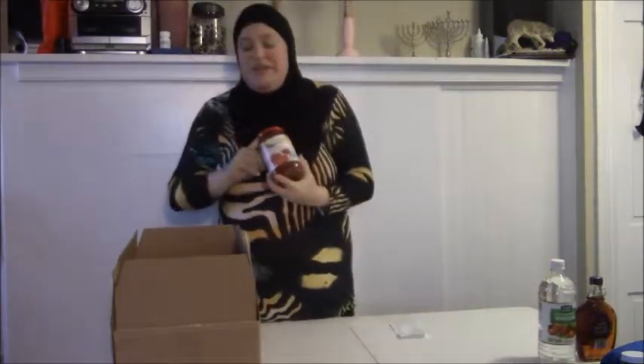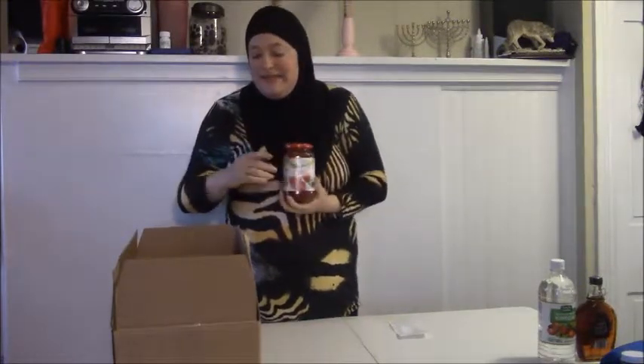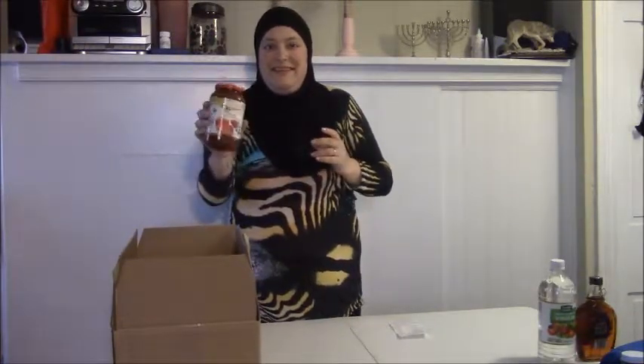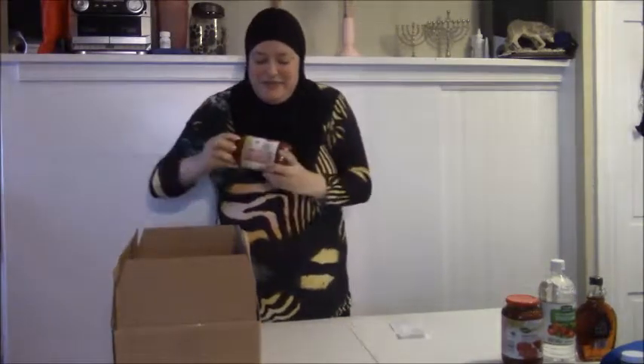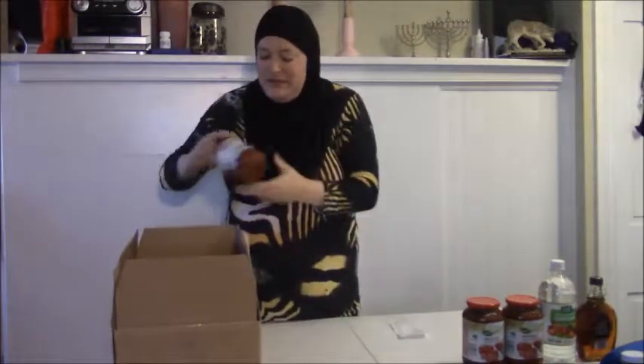I got four jars of pasta sauce. The really great thing about Aldi's store-brand pasta sauce — at least in the United States — is their marinara sauce and pasta sauce does not have any oil in it. Also, neither does their bread. So I got four of them: two marinara sauces and two tomato basil pasta sauce.